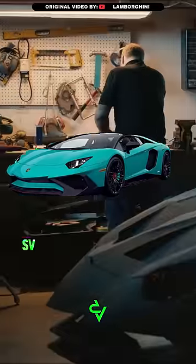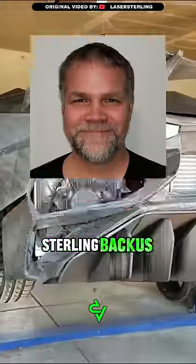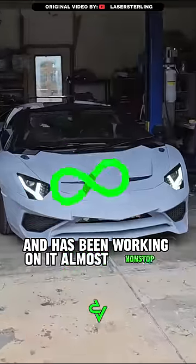This man built a Lamborghini Aventador SV on a 3D printer and made a touching gift to his son. Sterling Backus started this project with his son five years ago and has been working on it almost non-stop ever since.